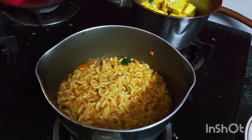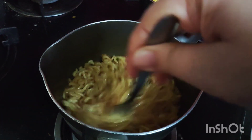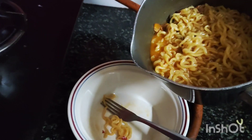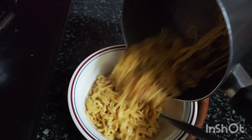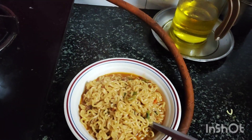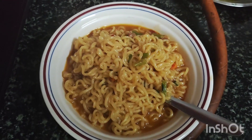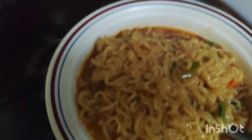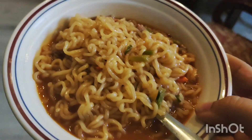I was also one of them, but then Maggi came back. Now the Korean rameons are very popular and they are replacing a lot of options. There are so many spicy versions that people try and love. But I definitely want to compare it with Maggi — I want to try it and see if it's better.